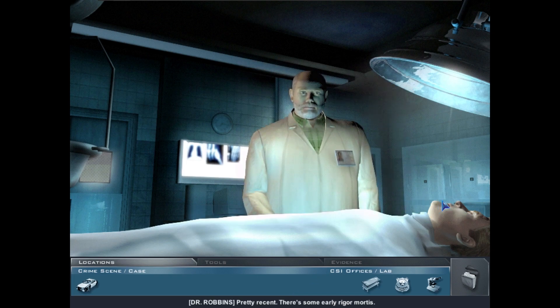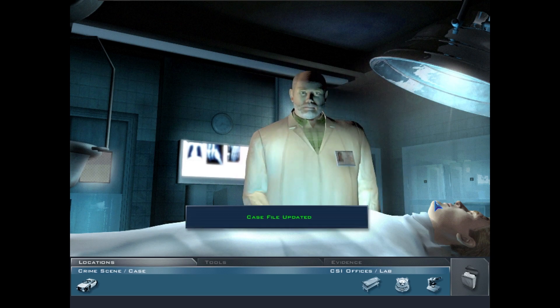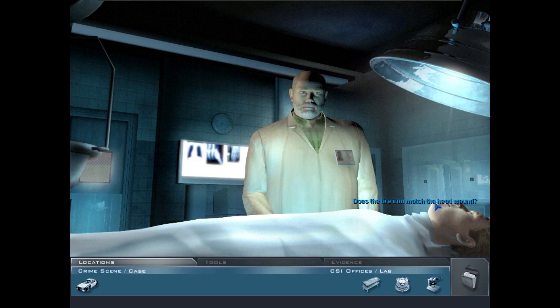Time of death: pretty recent — there's some early rigor mortis, no more than three or four hours ago. Pulling the scalp back revealed a basal skull fracture combined with conjunctival hemorrhaging — a forceful blow to the head, hard slender object like an iron rod. The tire iron matched the head wound well; it's a pretty good match to the skull fracture.